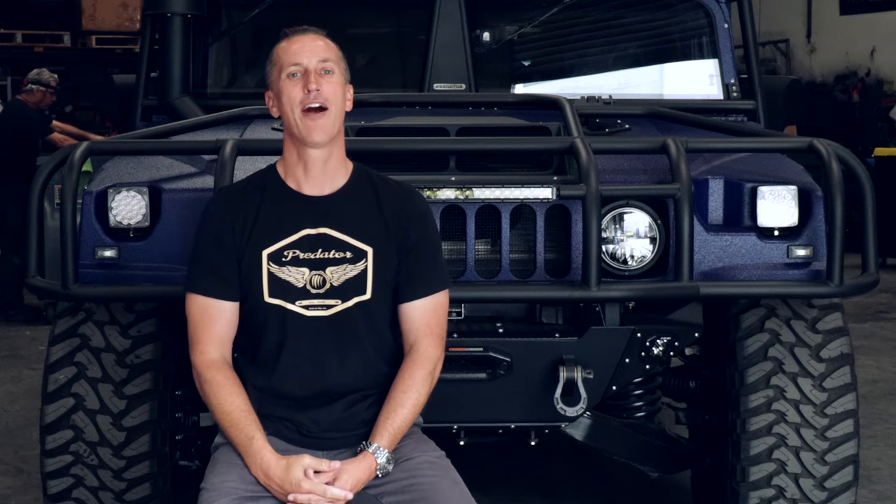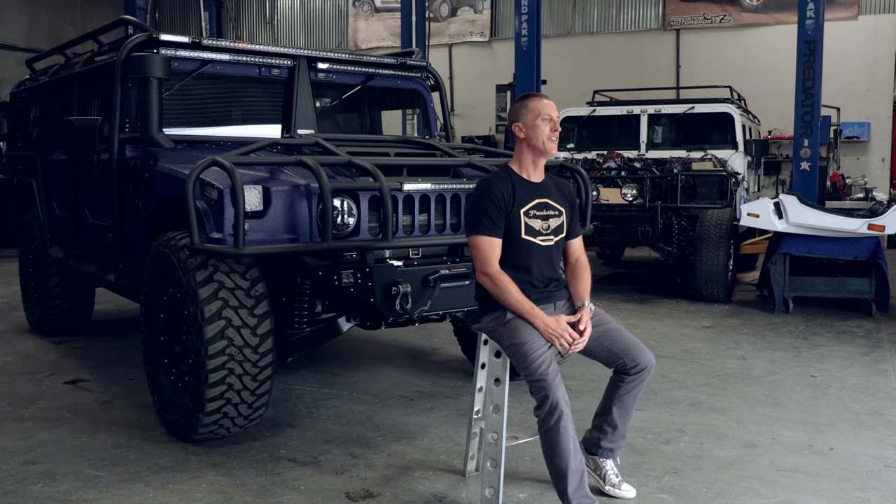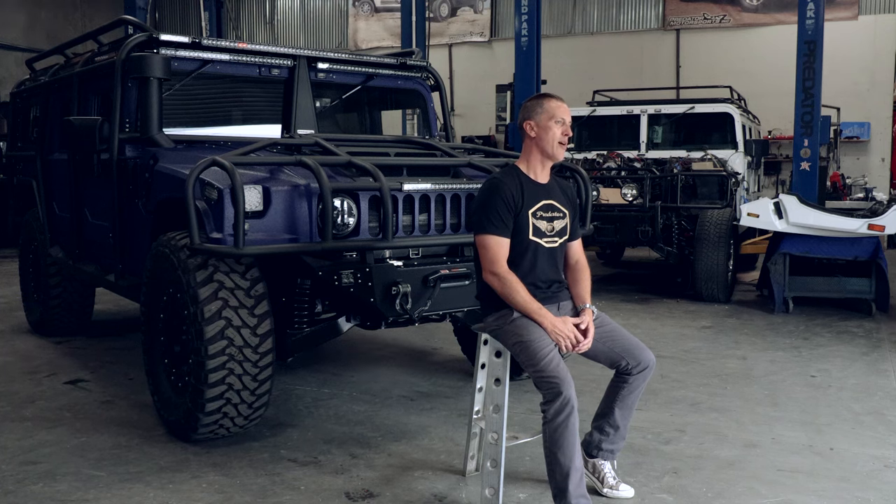I've got a really cool truck I want to show you today. It is a 2002 H1 Hummer wagon and we completely redesigned the entire truck from front to back, everything underneath. Pretty much a full restoration on this truck into a vehicle that you could be proud of driving in 2020.